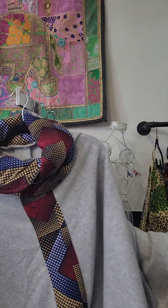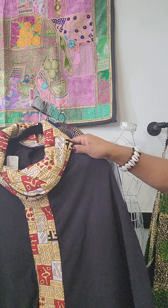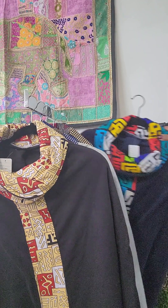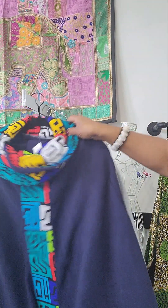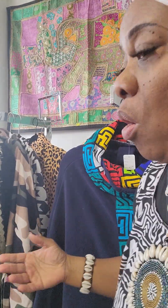It's almost like cuddling up with a blanket. We have these in different colors and different Ankara prints on them. And here's one in blue. Guys, we also have our jackets.